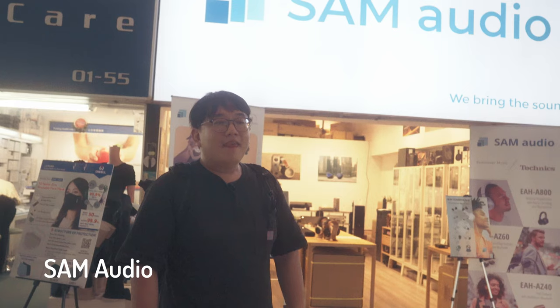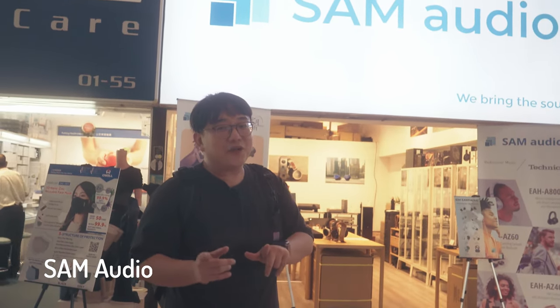We are here at the first shop — Sam Audio. Sam Audio is the place to be in Singapore if you're looking for chi-fi stuff. They carry brands such as Moondrop, Tangzu, as well as desktop DACs such as Topping, SMSL, and all that good stuff. Now we're going to check them out.